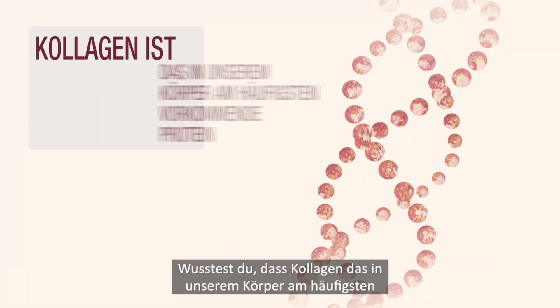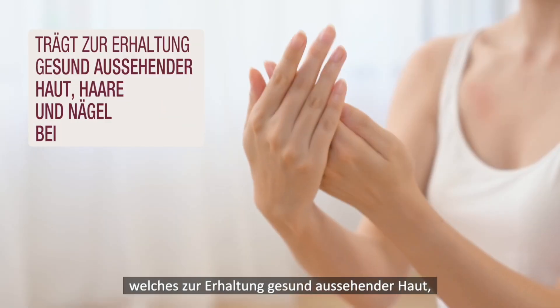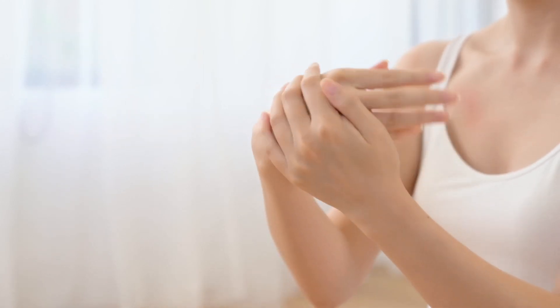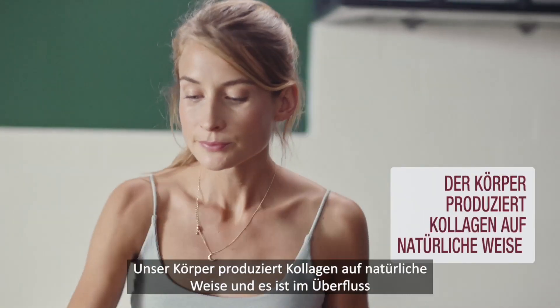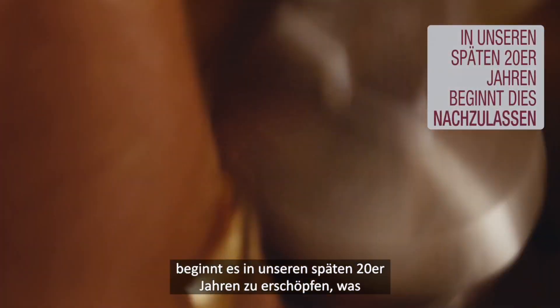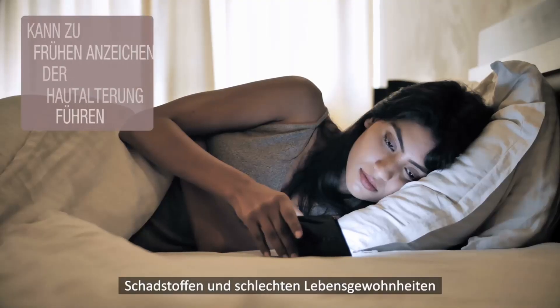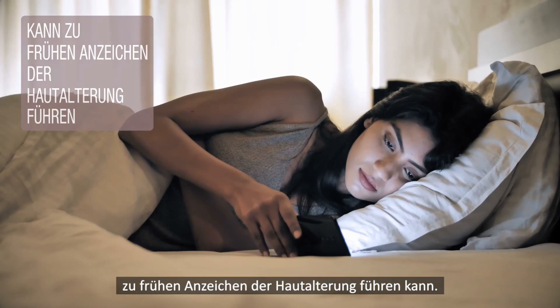Did you know that collagen is the most abundant protein in our body, which helps to maintain healthy looking skin, hair and nails? Our body produces collagen naturally and it is in abundance when we are young. However, this starts to deplete in our late 20s which, together with factors such as UV light, pollution and poor lifestyle choices, can lead to early signs of skin aging.